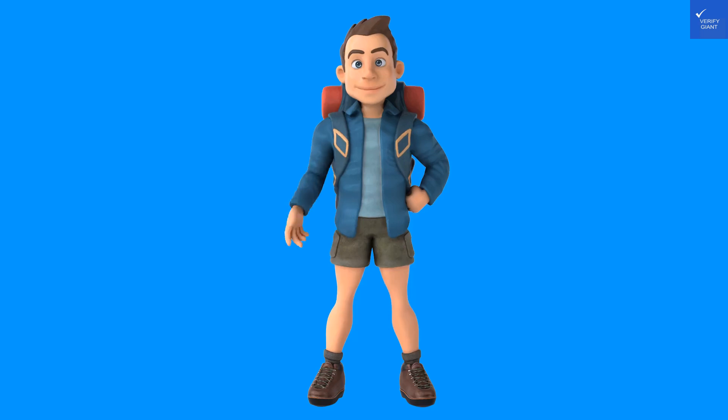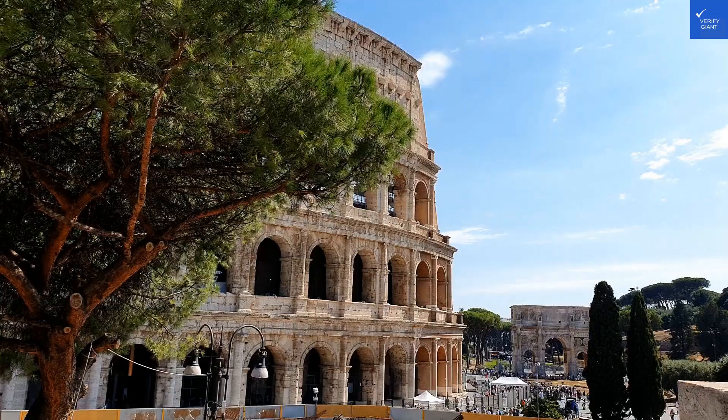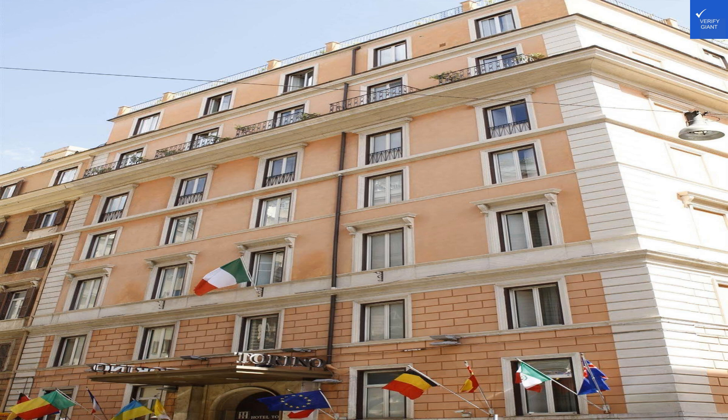Overall, after adding up the scores — location 6, room quality 5, amenities 6, food 5, staff 7 — equals a total of 29 out of 50. So, here's the final verdict: Hotel Torino is not worth it. Save your euros for gelato instead.